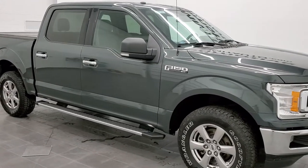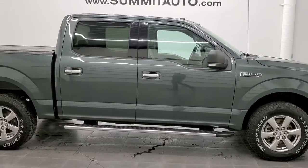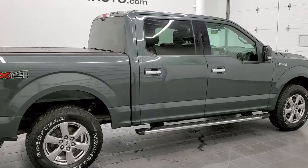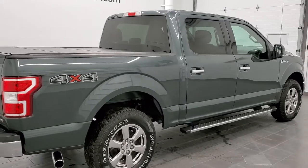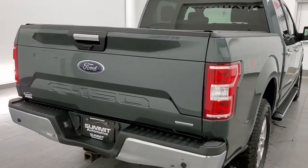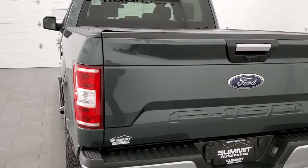Hey, this is Brett and this 2018 Ford F-150 SuperCrew Short Box XLT is stock number 22T27A. We are here at Summit Automotive in Fond du Lac, Wisconsin, your new and used light duty truck headquarters.